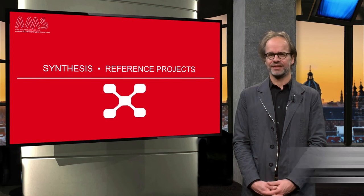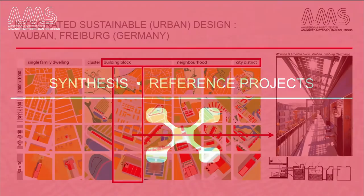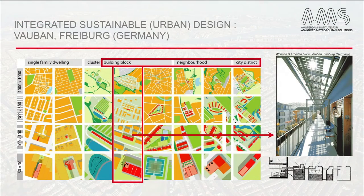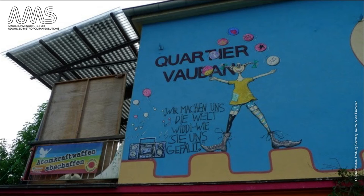In this video, a synthesis and integration of different elaborations on finding metropolitan solutions will be given by showing how some reference projects, or best practices, dealt with it. There are many to show, but we will limit it to four examples, of which the first one will be elaborated in more detail. This first one concerns the residential area in Freiburg, Germany, known as Quartier Vauban.